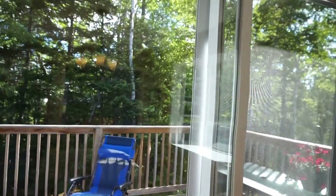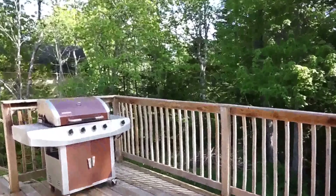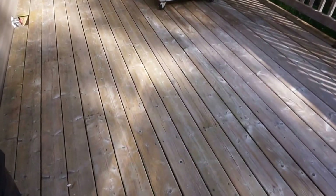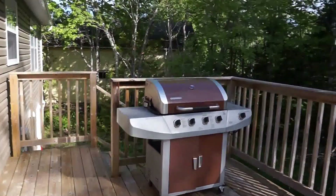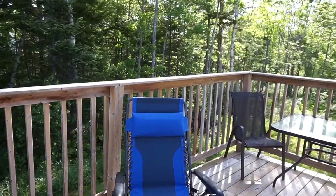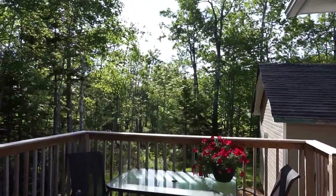Out to the backyard — it's a really nice size deck. I always love it when they use the six-inch boards as opposed to the four, because it just makes the deck feel more substantial. And a nice top cap over the rail, which is nice. It's 9:15 in the morning and we're getting a really nice morning light over there.